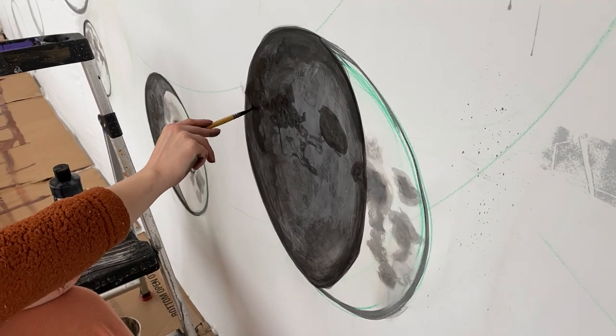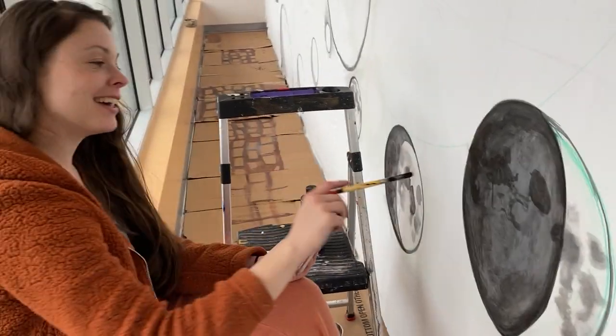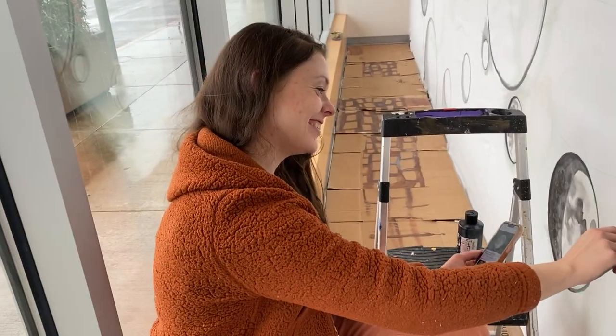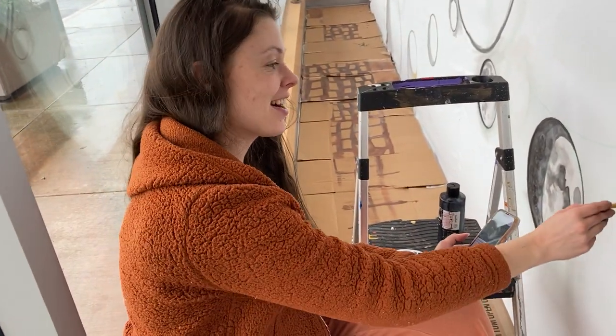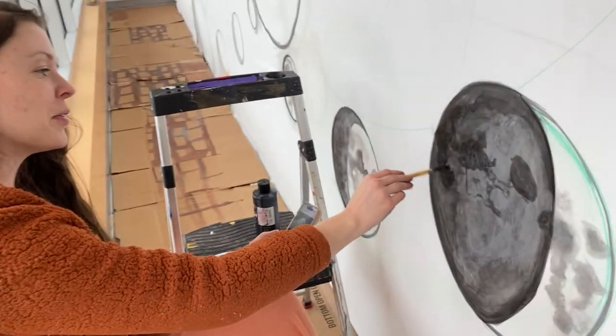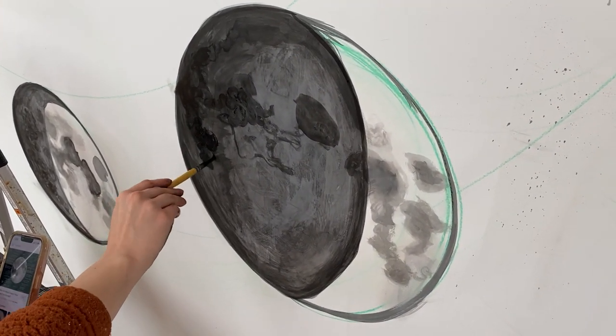This is John Tepley and I am with Ashley McGeechie. So what are you doing? I'm working on moon craters — craters on the moon, filling them in. They look pretty awesome. Thanks.